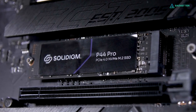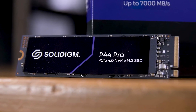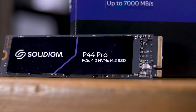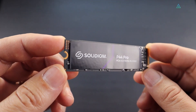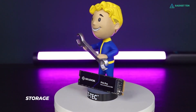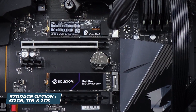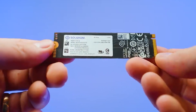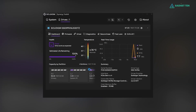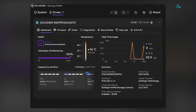Despite its high performance, it remains power-efficient, ensuring energy consumption is kept in check. The P44 Pro utilizes a PCIe Generation 4 interface, complies with the NVMe version 1.4 standard, and comes in the popular 22mm x 80mm M.2 form factor. It offers storage capacities of 512 GB, 1 TB, and 2 TB to suit different needs. Designed for durability and high endurance, it comes with a comprehensive 5-year warranty. You can enhance its capabilities with Solidigm Synergy software, a free tool that boosts performance and accelerates file access.